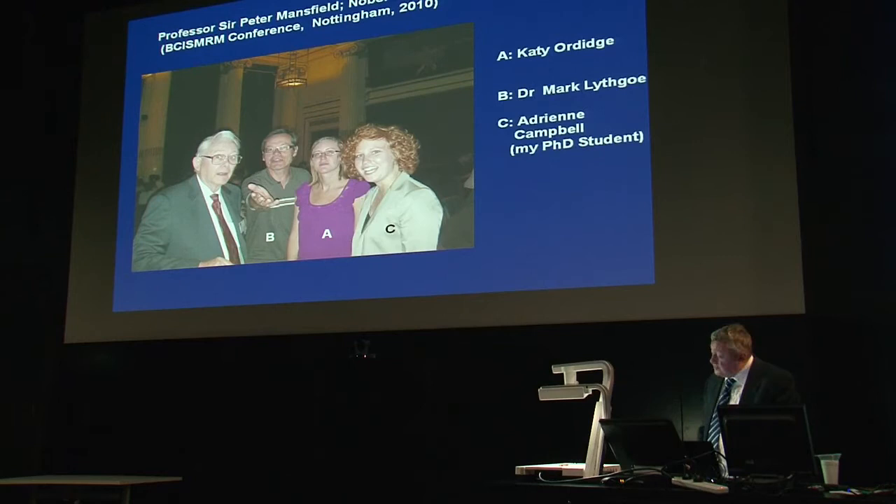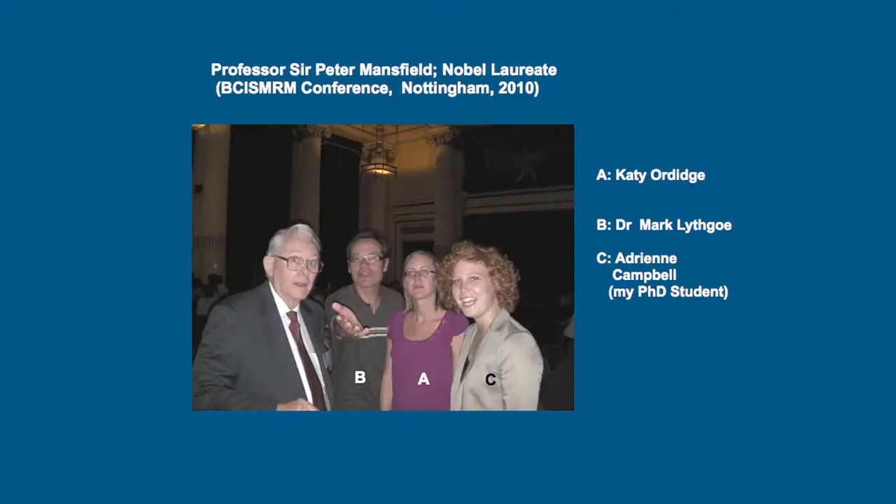Just a quick picture of my supervisor on the far left, Sir Peter Mansfield, and a few other important people in my life: my daughter Katie, my current PhD student on the far right who came to do some of the work I'm going to show you tonight with me a month ago, and Mark Lithgow, my daughter's PhD supervisor.